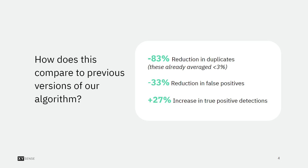Additionally, a 33% reduction in false positive detections — for instance, when a plant or other objects may be detected as a human. And finally, a 27% increase in true positive detections, that is, verified occupancy detections.